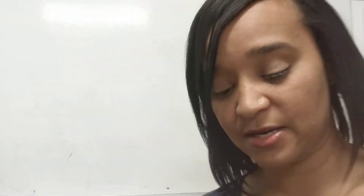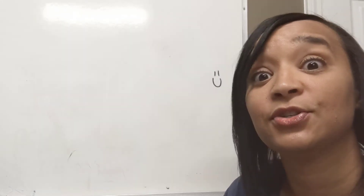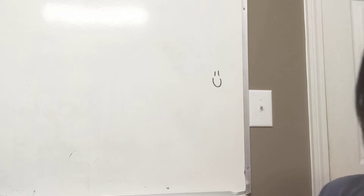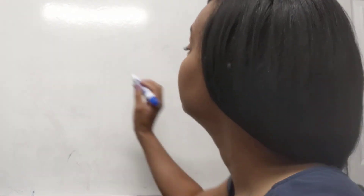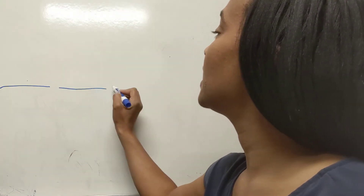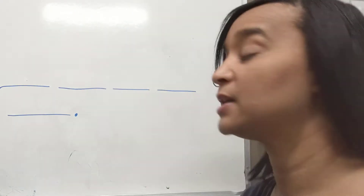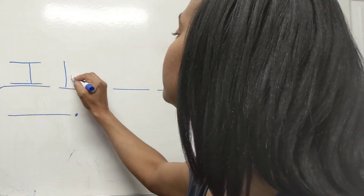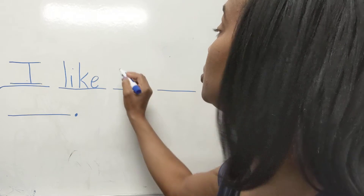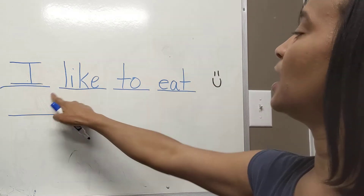Today we're going to write a sentence to go with our story. We read the story Hamburger, so what is something that you like to eat? When you get your paper, I want you to write 'I like to eat blank.' Let's talk about it and then write about it. I'm going to count it out — I like to eat blank. I like — you can spell 'like,' we just did that one. To. I'm going to help with the word 'eat.' Ready? E, A. I like to eat.